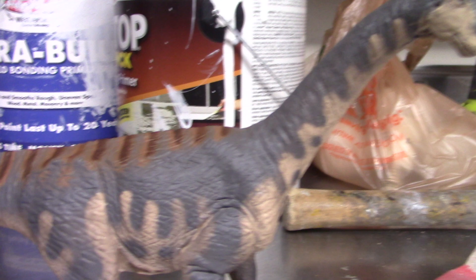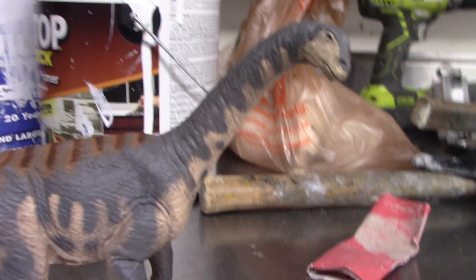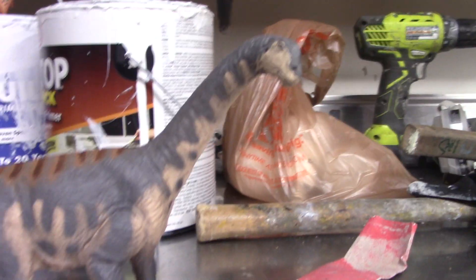Any of you guys who saw the initial Safari leak will know that this is one of the two figures Bioniclesaurus received. Safari hit me up for the preview of the 2019 lineup.